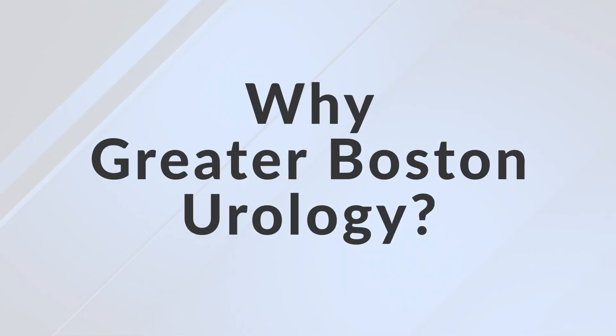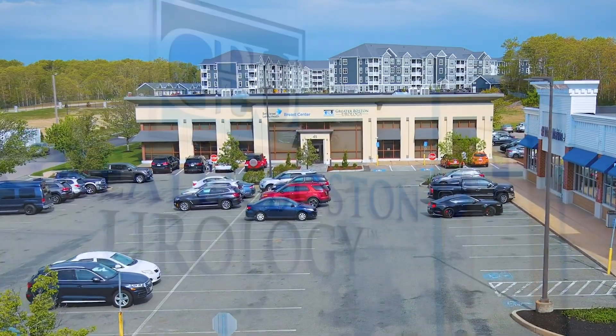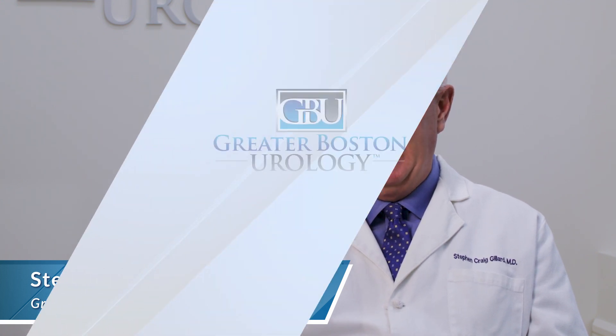If other options have minimally worked in the past, I think we have one of the largest experiences here in New England, if not on the East Coast. Our experience, volume, and outcomes with this procedure are major reasons to consider coming here to be evaluated and see if you're a candidate for Aquablation.